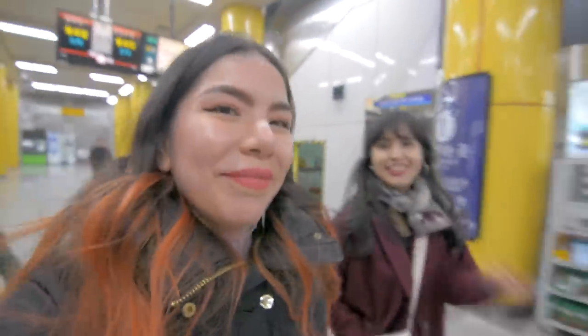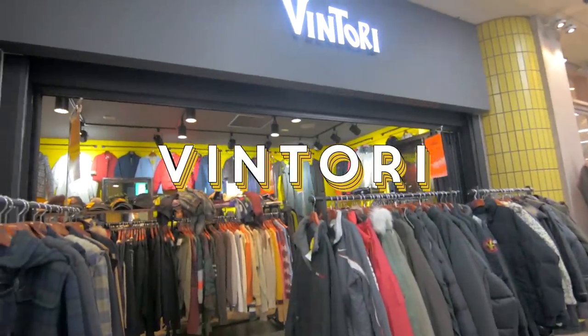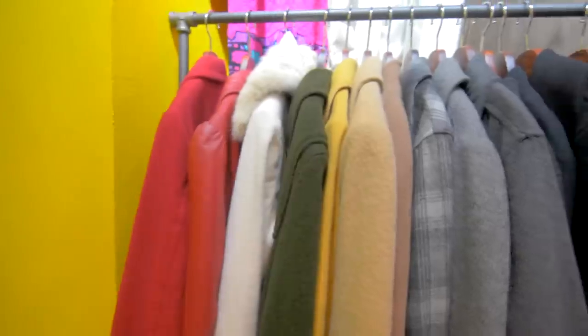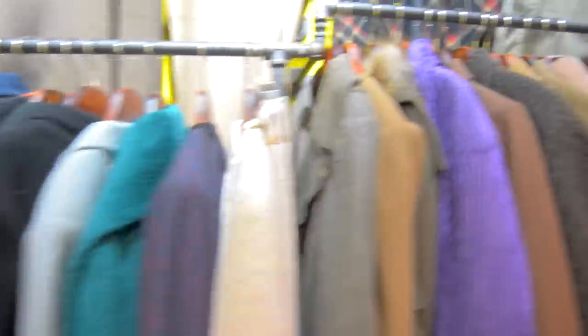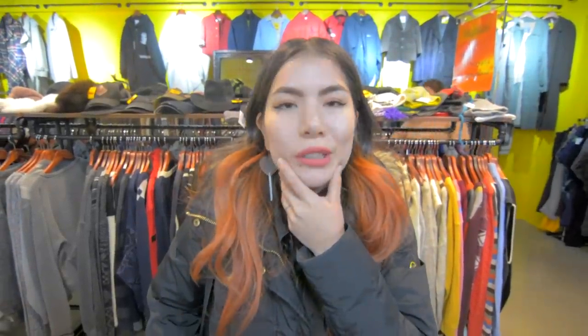We finished up at Dongmyo and now we're going to head over to some of the Vin Prime locations and then on to this other store in Gongdok called Vintory. Okay, so now we are at Vintory, which is a shop that just opened in Gongdok about two weeks ago. Probably one of my favorite shops now because I got a lot of really cool stuff here.